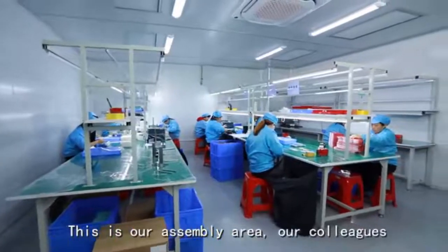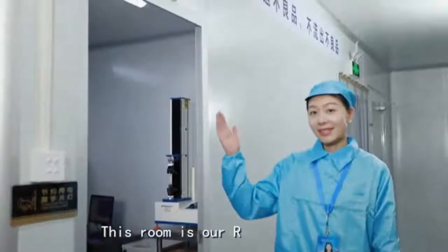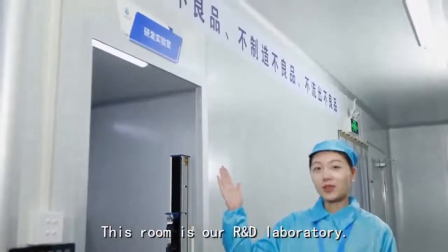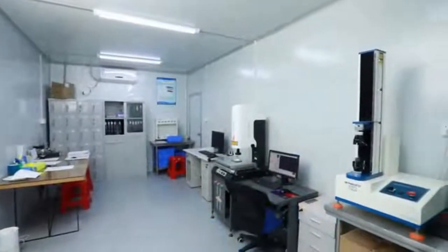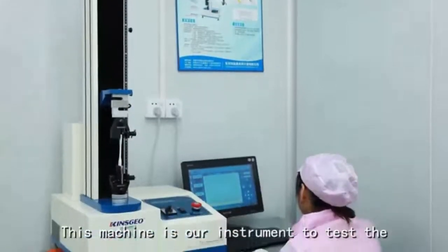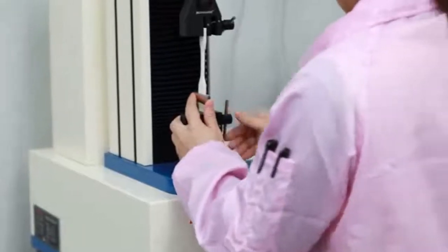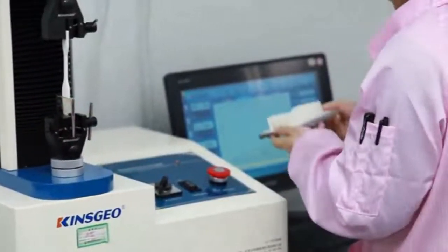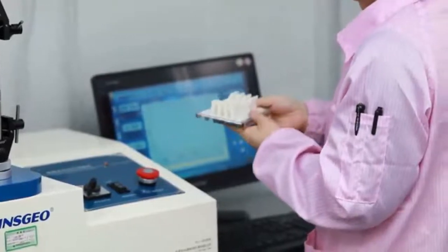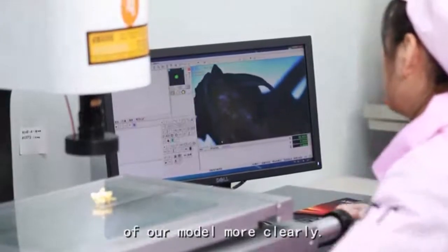This is our sampling area. This room is our R&D laboratory. This machine is our instrument to test the tensile force of the model. Through this machine, we can see the details of our model more clearly.